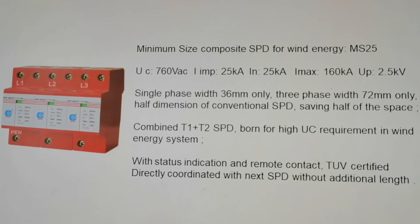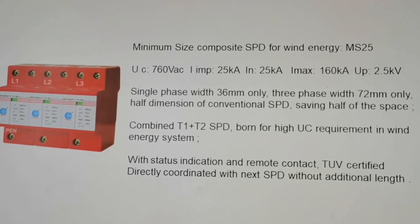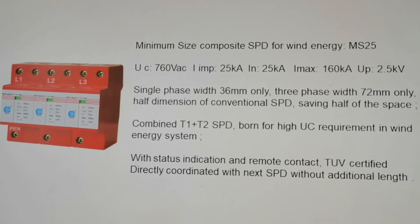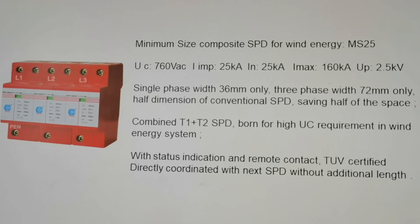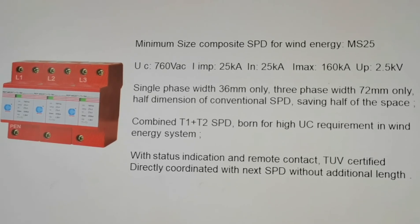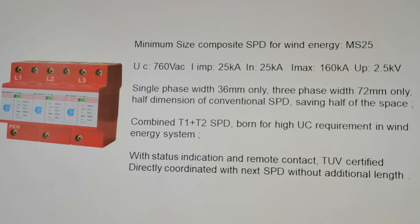Combined T1 plus T2 SPD, born for high UC requirement in wind energy system, with status indication and remote contact, TUV certified. Directly coordinated with next SPD without additional length.